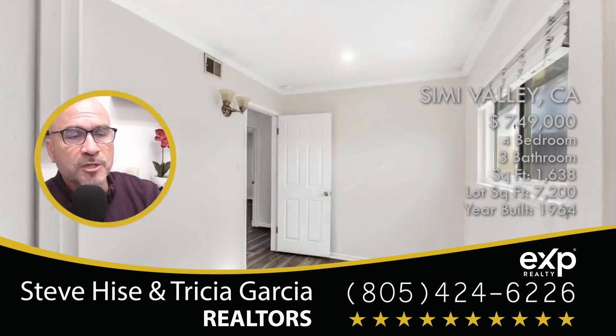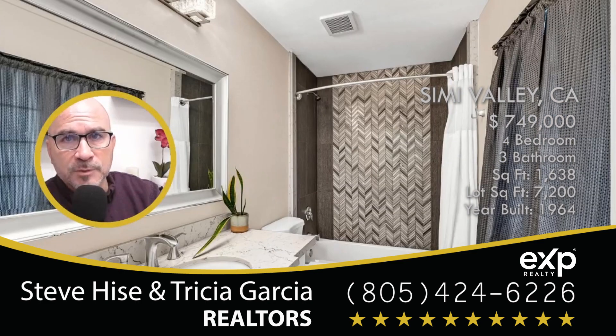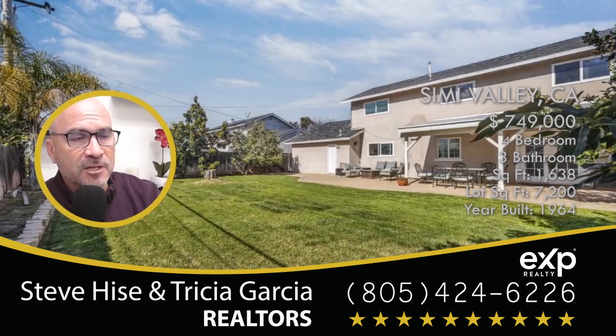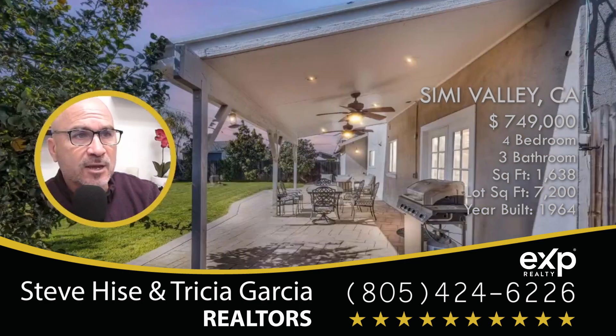If you want to take a look at this home, reach out to me and I'll give you a personal tour of this property. If you need to speak to a lender about getting a mortgage for this home or any home, reach out to me as well — I have access to some of the best lenders in all of Ventura and Los Angeles counties.